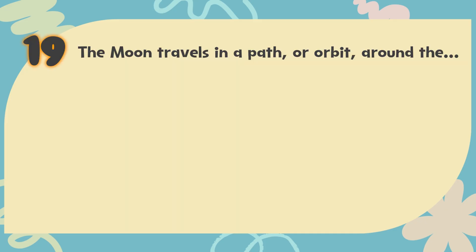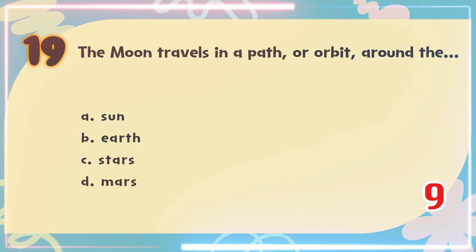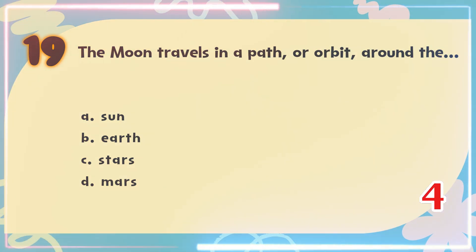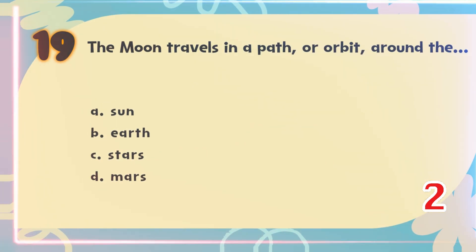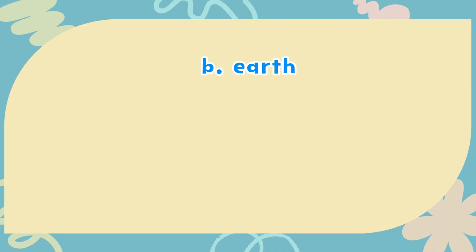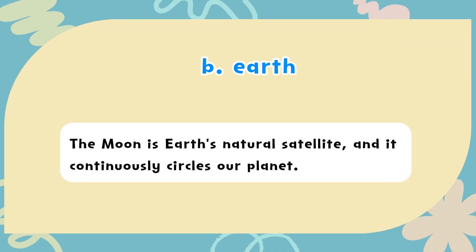Number 19. The moon travels in a path or orbit around the? The choices are: A) Sun, B) Earth, C) Stars, D) Mars. The correct answer is B) Earth. The moon is Earth's natural satellite and it continuously circles our planet.